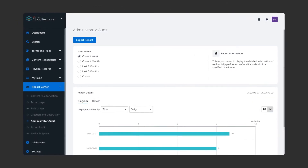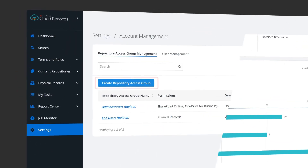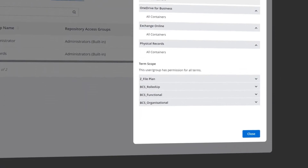Plus, keep an eye on your information with built-in reporting and auditing, all accessible in our SaaS application. With configurable user roles and delegated administration, Cloud Records allows you to manage your system, your way.